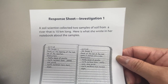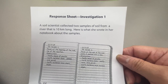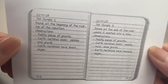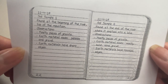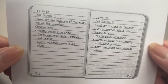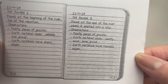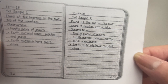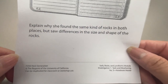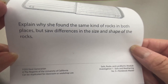Our response sheet for this investigation says a soil scientist collected two samples of soil from a river that is 10 kilometers long. Sample number one: found at the beginning of the river, top of the mountain. Observations: mostly pieces of granite, earth material sizes pebbles and gravel, earth materials have sharp edges. Sample number two: found at the end of the river where it emptied into a lake. Observations: mostly pieces of granite, earth material sizes mostly sand and some gravel, earth materials have rounded edges. Explain why she found the same kind of rocks in both places but saw differences in the size and shape of the rocks.